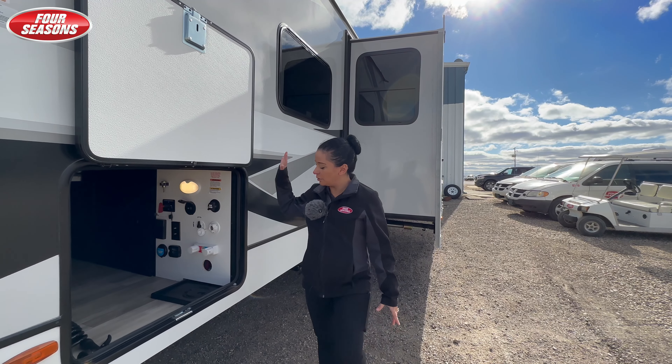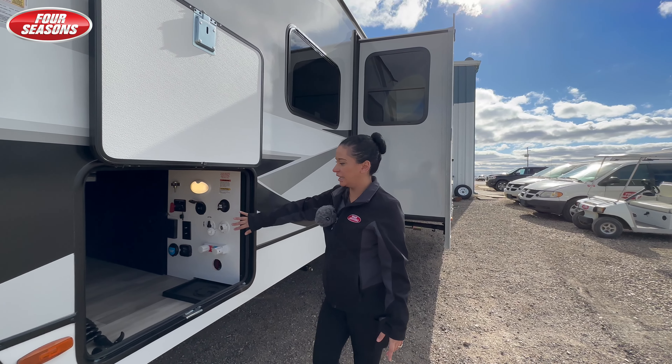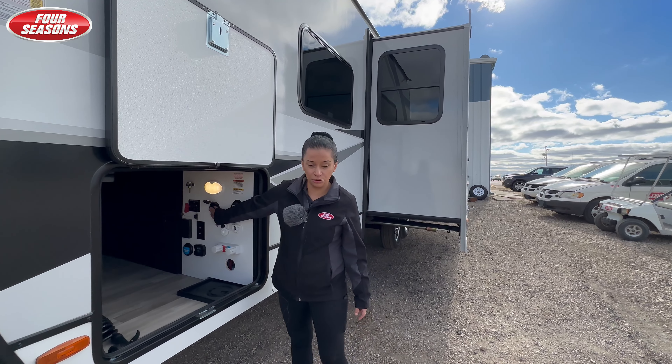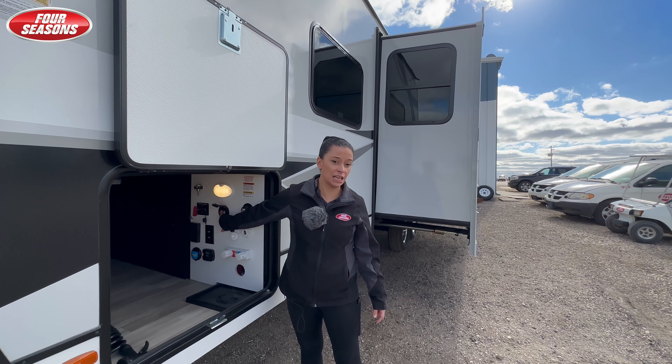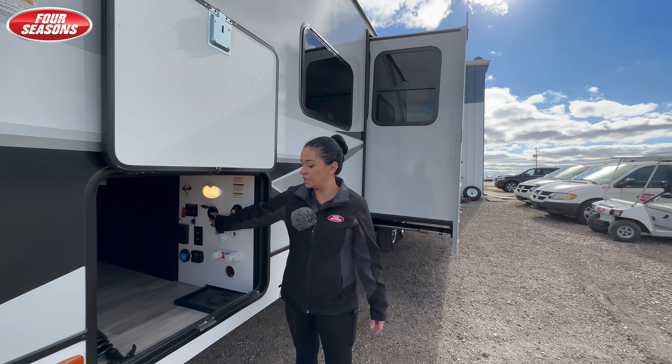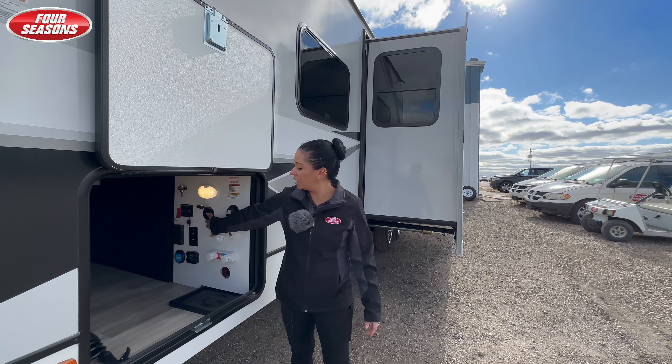It goes in and out with a nice little beer fridge. This is the other side of your pass-through — very much like a fifth wheel, you'll have your convenience center in here. You will also have a toggle switch to move your slides in and out. This is really nice just in case you're in a place with trees, so you can see behind your slide.